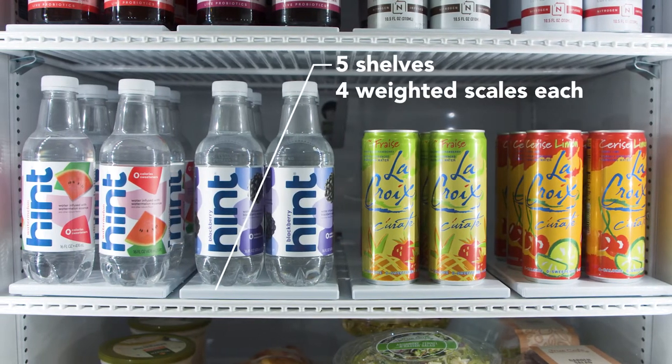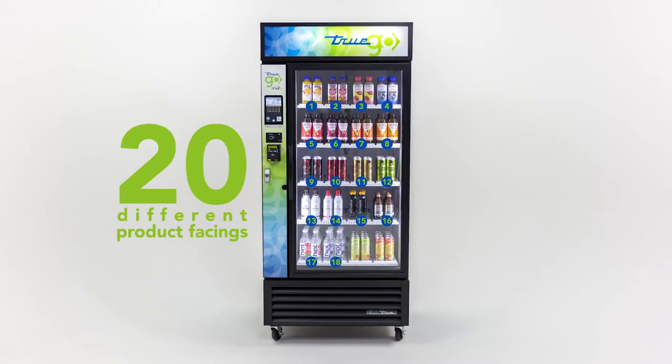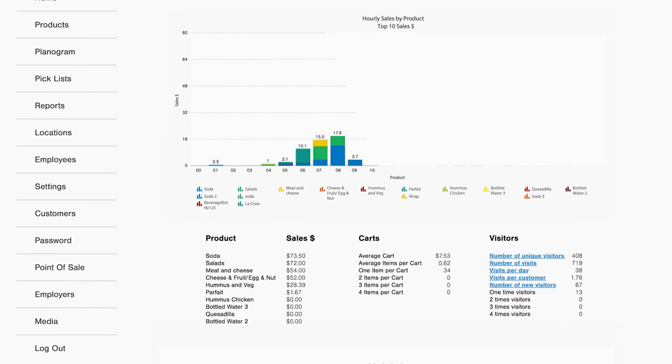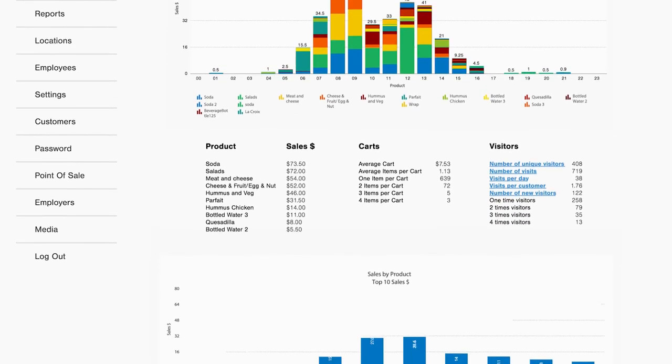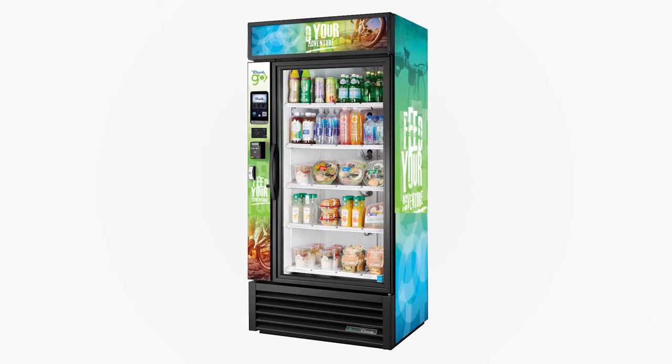TrueGo enables you to sell any chilled product, anywhere, anytime. It can even be used to sell non-refrigerated goods. Access powerful sales data and analytics to see how your products are doing.